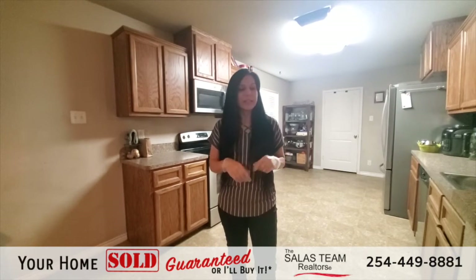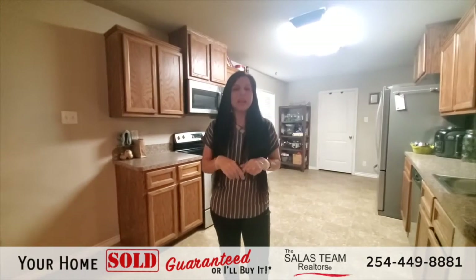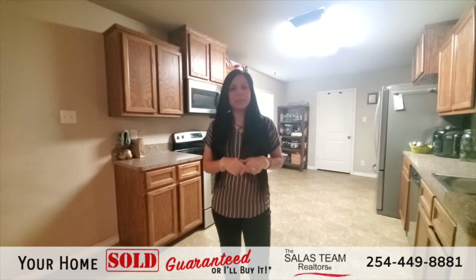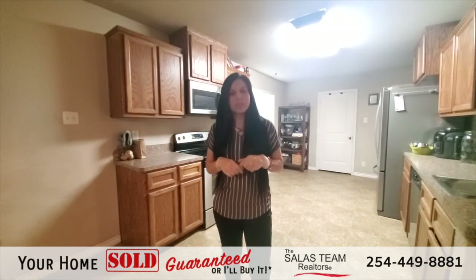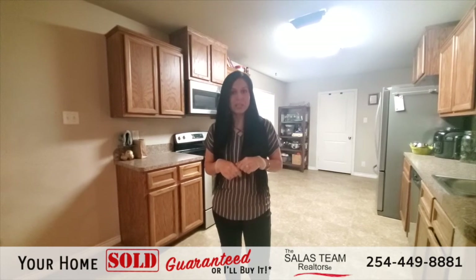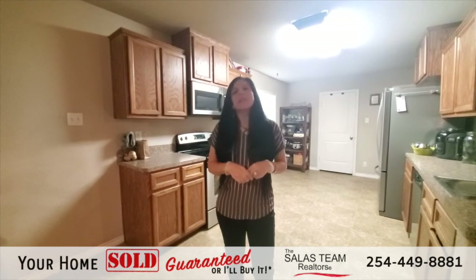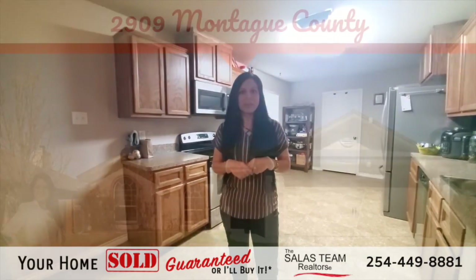One thing I want to mention is that this home does qualify for my guarantee sale program. If you currently own a home and don't want to get stuck with two mortgages, I can help you with that. To find out more about my guarantee sale program, reach out to us at shellysolace.com or at the number you see on your screen. Thank you so much for touring 2909 Montague with me today — have a great day!